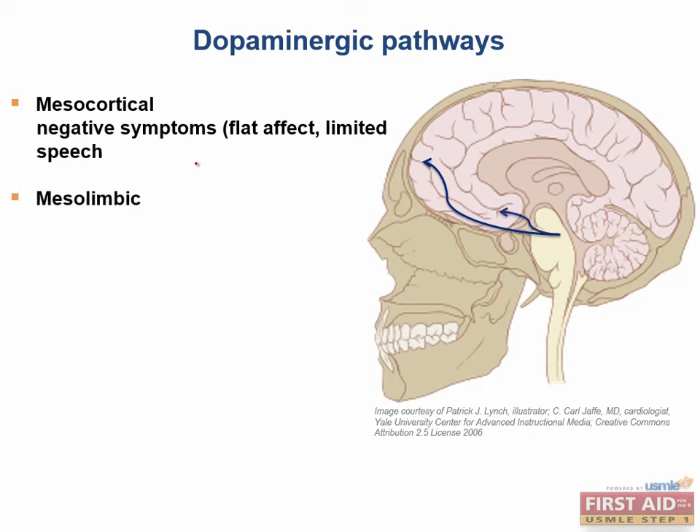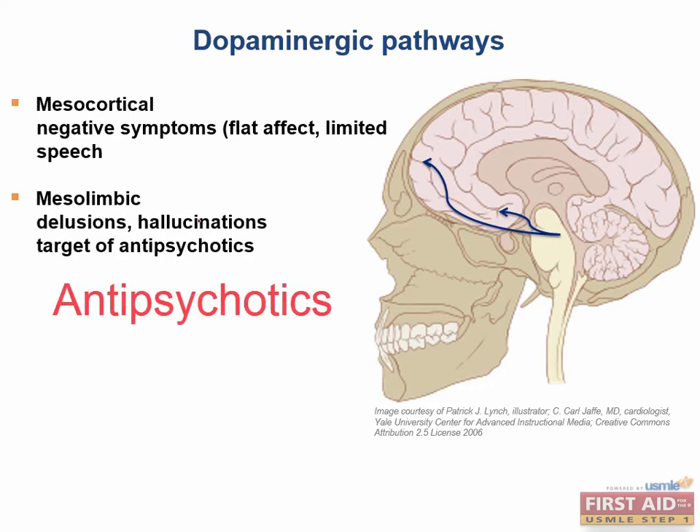The mesolimbic pathway sends dopamine to the limbic system. Some of the structures involved include the nucleus accumbens — one of the VTA's primary targets — as well as the amygdala. Alterations usually manifest in hyperactivity and can lead to delusions and hallucinations. The therapeutic effects of antipsychotics are actually thought to be mediated through this pathway.